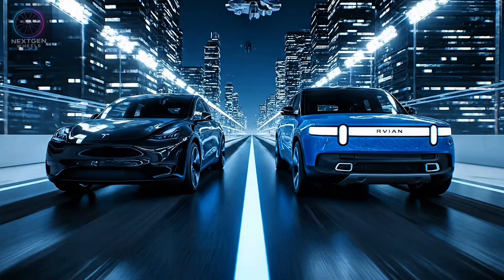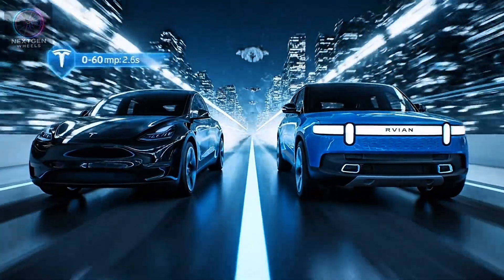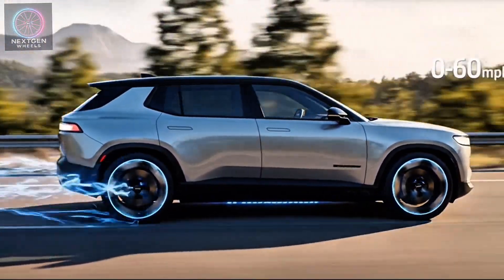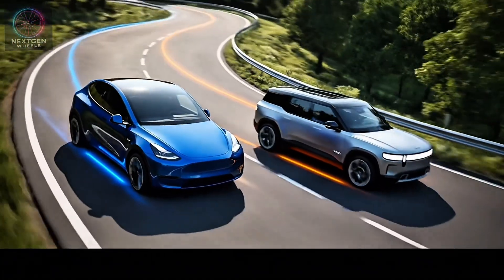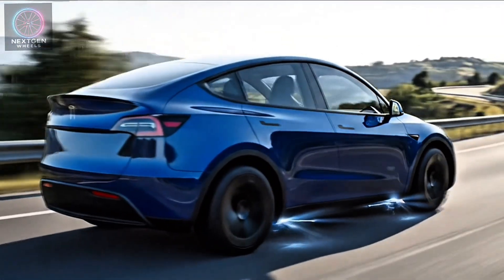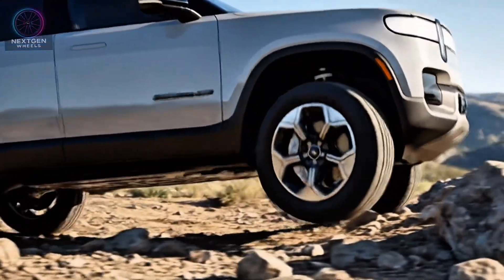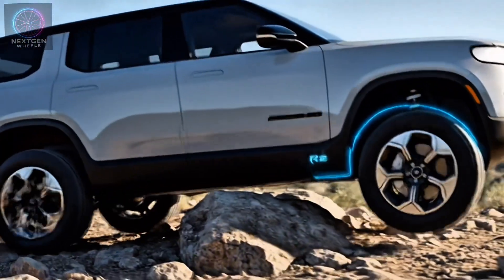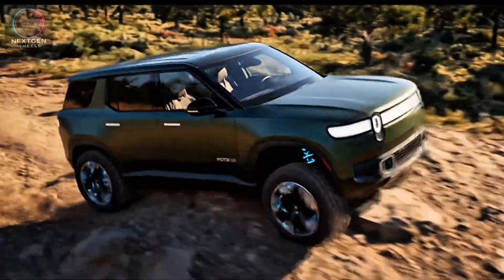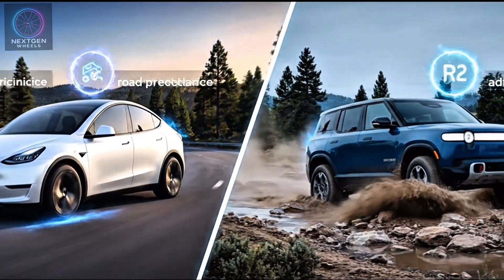Performance is where things get exciting. The Model Y Performance sprints from 0 to 60 mph in around 3.5 seconds, but Rivian's tri-motor R2 beats that with a staggering 3.0-second time, thanks to instant torque and an intelligent torque vectoring system. Tesla feels planted and composed — great for highway driving and sharp turns. Rivian, however, brings a playful yet confident feel, with suspension tuning giving it more versatility on uneven terrain and light off-road surfaces. Winner: tie — Tesla for road performance, Rivian for versatility.